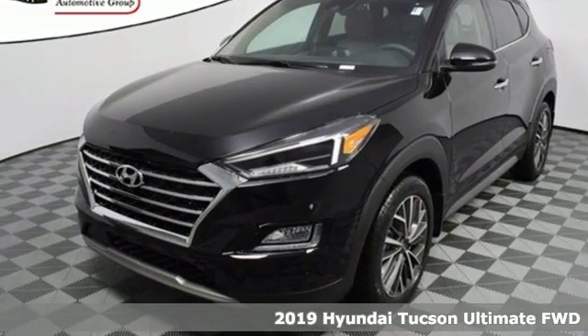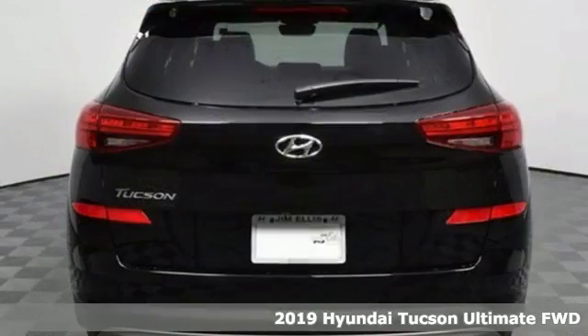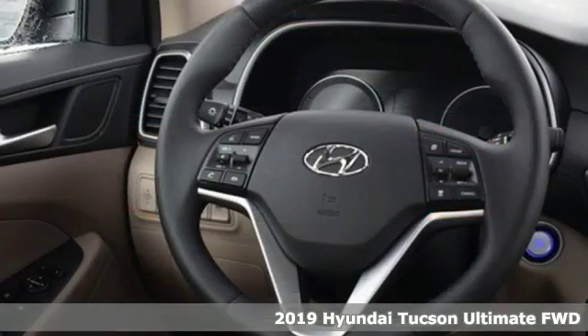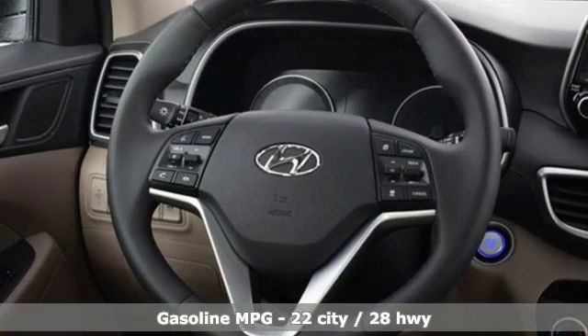It's a new 2019 Hyundai Tucson. Hyundai's attention to detail means a better driving experience for you. It's equipped for all your driving needs and wants.